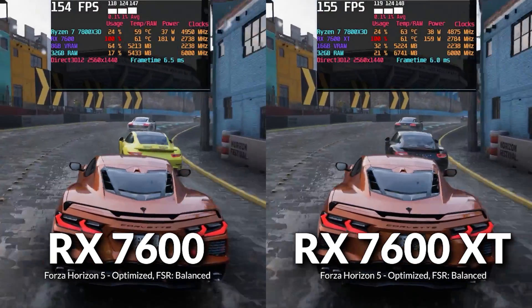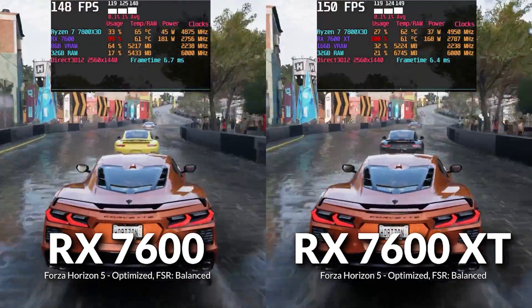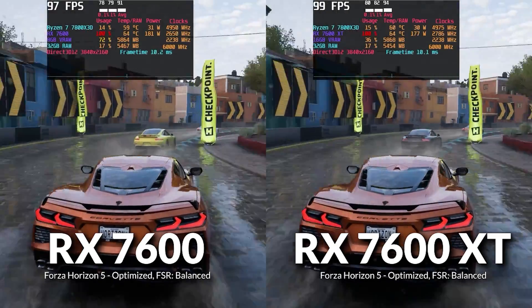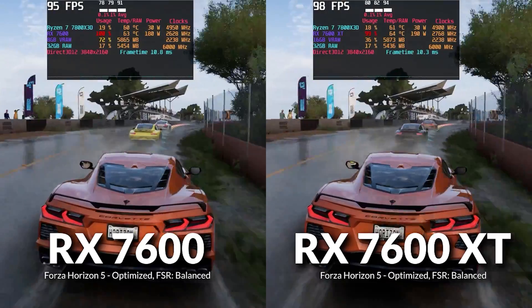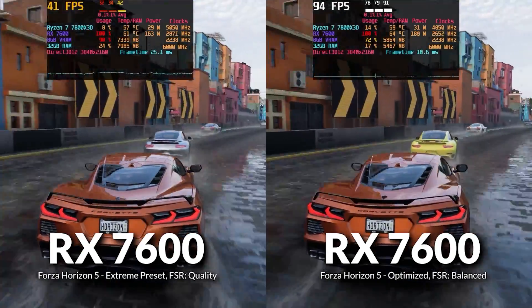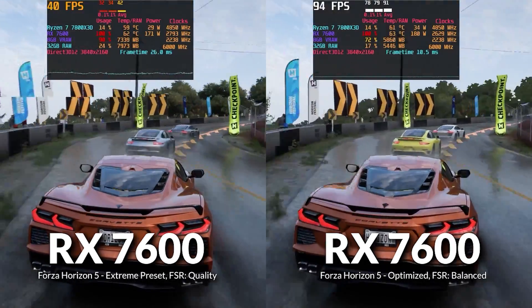After optimizing Forza Horizon 5, the 7600 and 7600 XT became almost indistinguishable in performance — less than 1% difference in average FPS — and lows were similarly close. VRAM usage dropped dramatically, achieving near-identical performance to the 7600 XT despite having half the VRAM, while the game still looks fantastic. At 4K, the difference was only about 3% in favor of the 7600 XT, and VRAM usage remained extremely low on the 7600. Comparing Extreme to optimized on the 7600 yielded a ludicrous 119% increase in average frame rate.